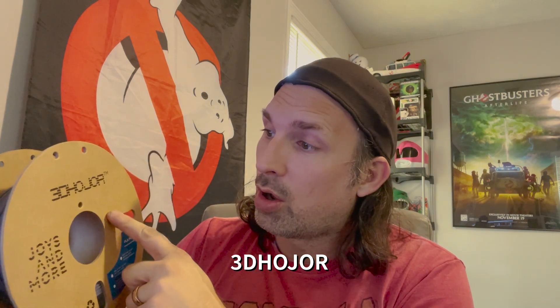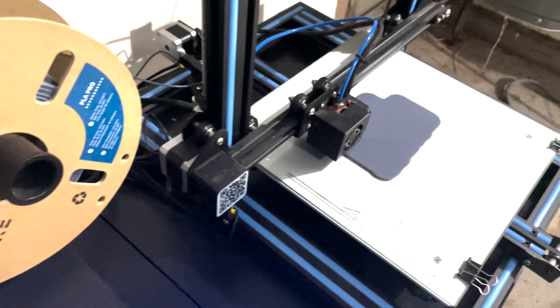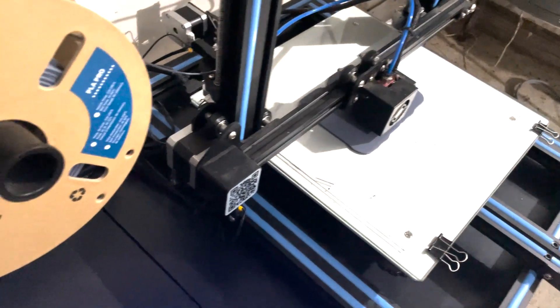The filament I'm talking about is this — 3D Hojor? It comes on a cardboard spool. It says 'Joys and More' on the spool, and it doesn't come in a box or anything — it just comes on a cardboard spool, vacuum sealed in some plastic wrap. I used to think the cardboard spool was a bad thing, but because I get so much of this stuff, it really is a non-issue. I've used like 10 rolls at this point and I have not had a single roll that was not great.